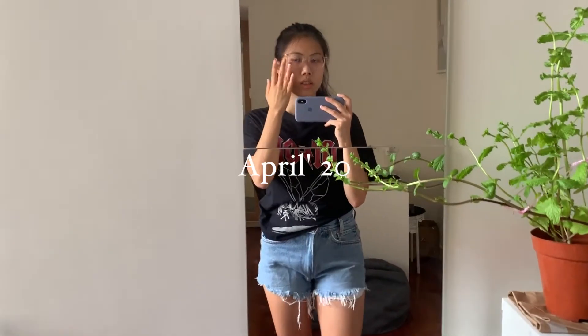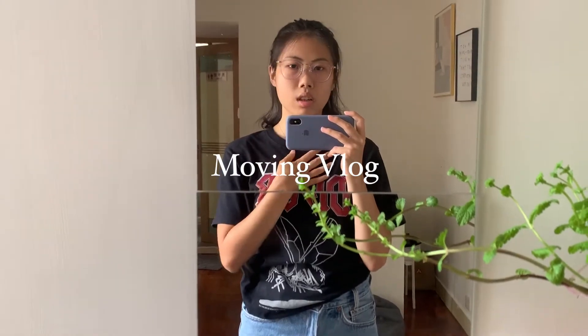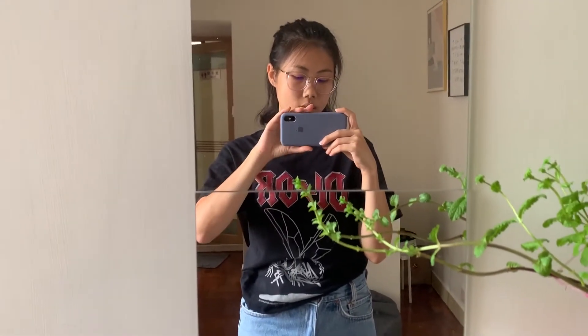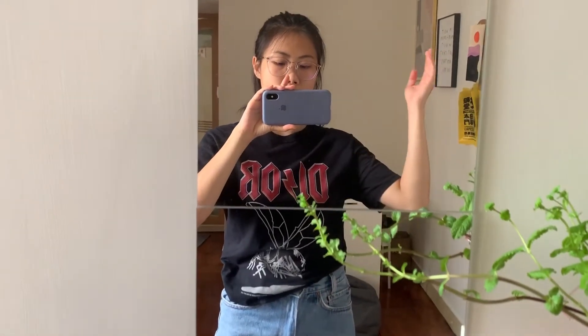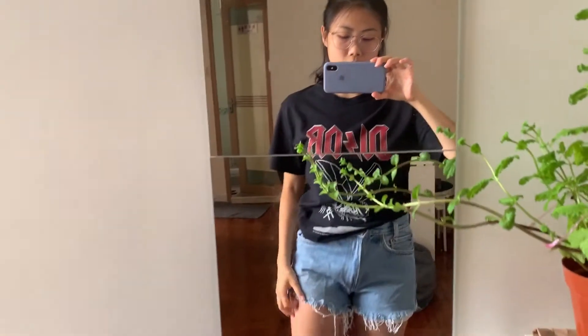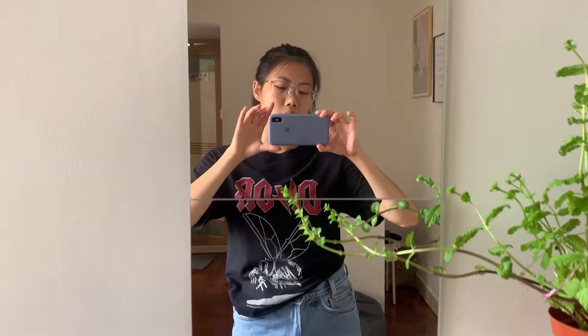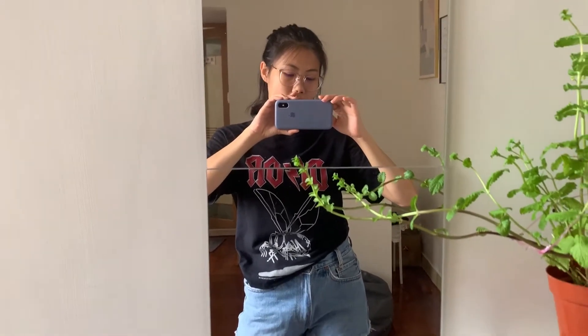Hi guys, so I decided to do a house tour video because my housemate and I are planning to move. This is our first house renting in Hong Kong, so I'm going to show you guys how it looks like. Thumbs up and subscribe anyway, let's go check it out now.